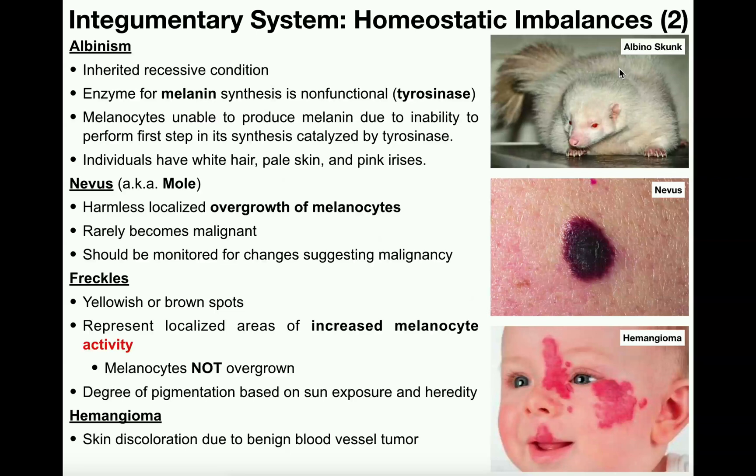Remember, that's the job of melanin. In keratinocytes that have received melanin from melanocytes, the melanin protects the DNA in the nucleus from mutation. So people with albinism are going to have to be a lot more careful, particularly when they go out in the sun.